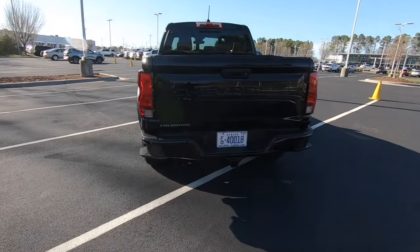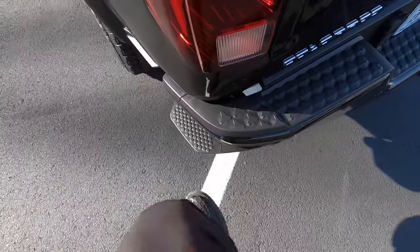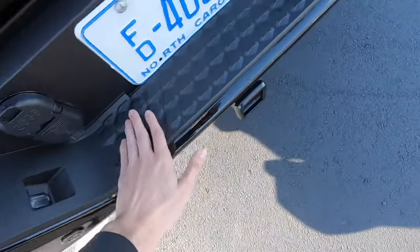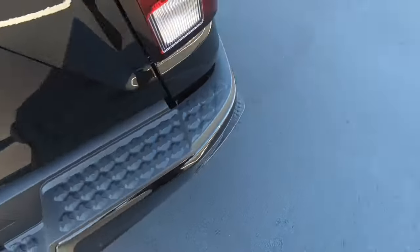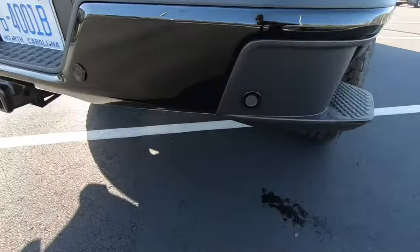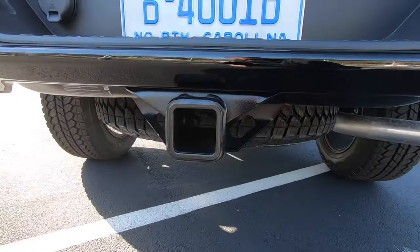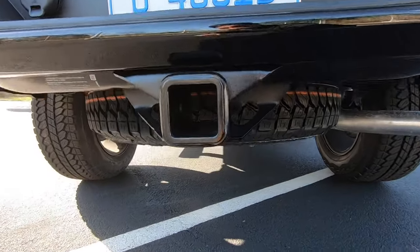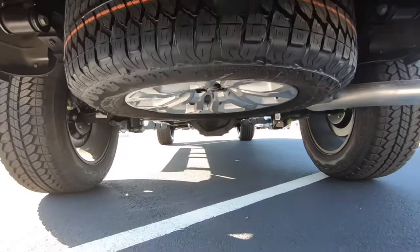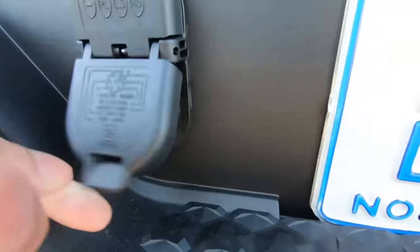Moving to the rear of the Colorado Trail Boss, we do have a few distinct features. We have these side steps on both sides so you can step in and out of the truck bed very easily. We also have textured plastic across the bottom for plenty of grip even when it's raining outside. We have our holes in the bumper for rear parking sensors, and we also do have our towing hookup. This will pull 7,700 pounds. We have our spare tire underneath, and we have trailer hookups — a four-pin and a six-pin connector.